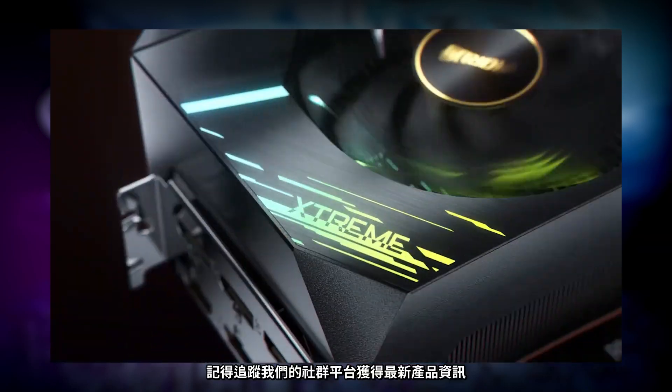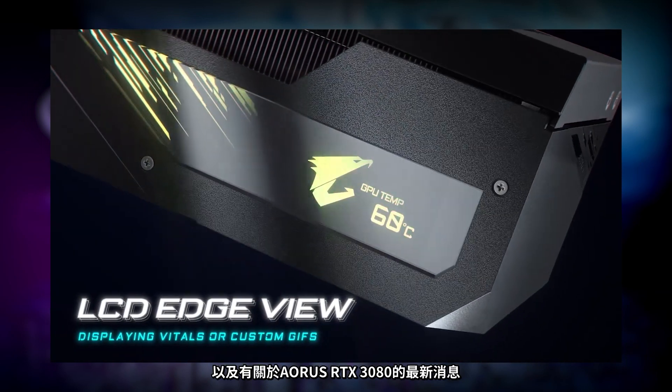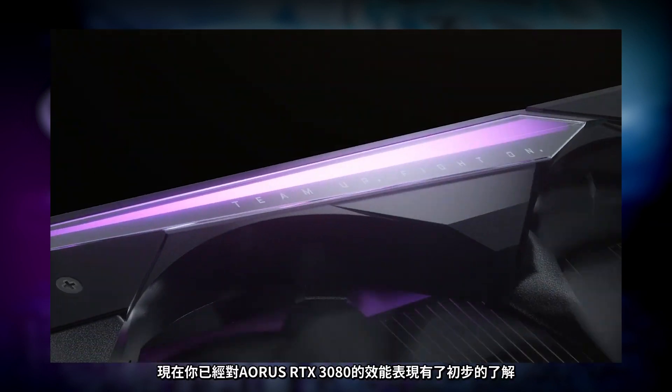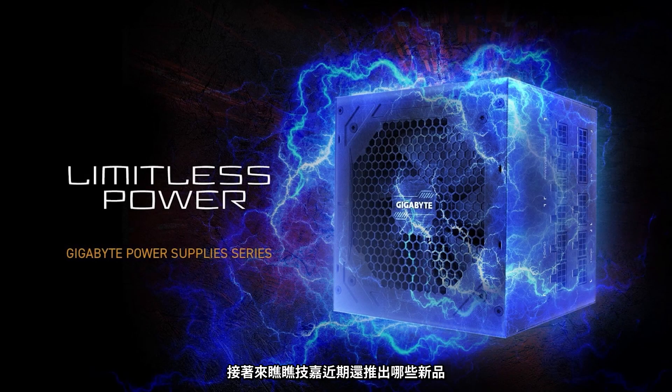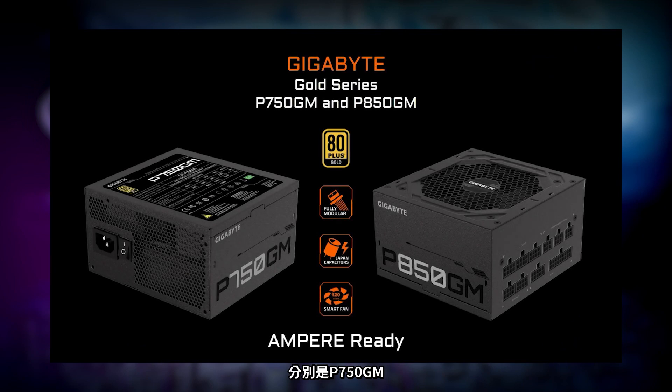Remember to follow us on social media for the latest updates on how far we can take the Aorus RTX 3080. Now that you've seen the performance of the new Aorus RTX 3080 graphics cards, let's quickly talk about what else is new from Gigabyte. If you plan to upgrade to the new graphics cards, you'll want a high quality power supply that can meet the power requirements for this new generation. We recommend two new power supplies: the Gigabyte P750GM and the P850GM. These are both 80 Plus Gold certified, feature a full modular design, high quality Japanese capacitors, and a 120mm smart fan, guaranteed compatible with the latest generation of Gigabyte and Aorus graphics cards.